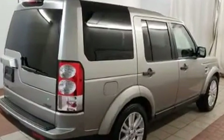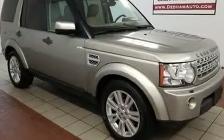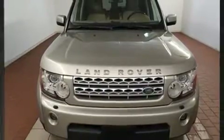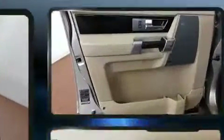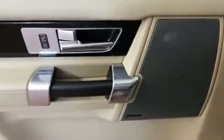Top features include front dual-zone air conditioning, leather upholstery, a rear window wiper, a tachometer, power front seats, front fog lights, and more. For drivers who enjoy the natural environment, a power moonroof allows an infusion of fresh air.